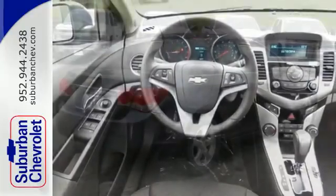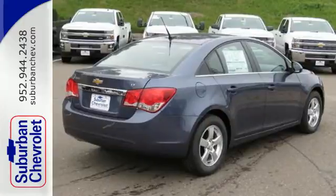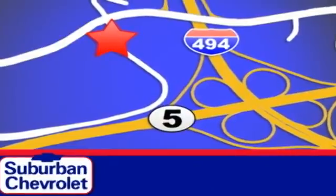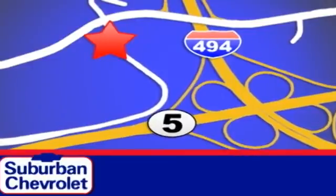Take this Cruze for a test drive today and experience a new kind of compact car. Stop in today for a no obligation test drive and shop over 16 acres of inventory. We are conveniently located in Eden Prairie at Highway 494 and Highway 5.